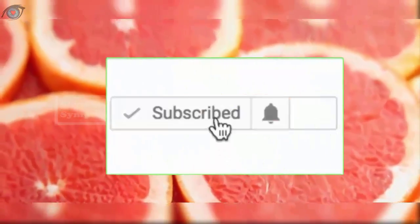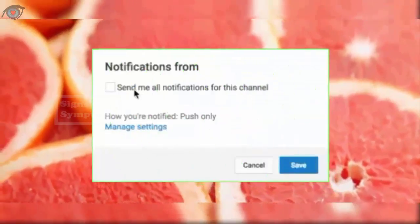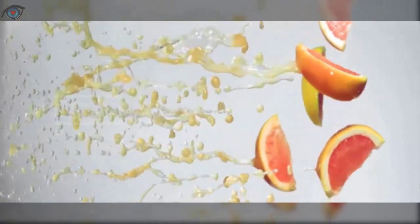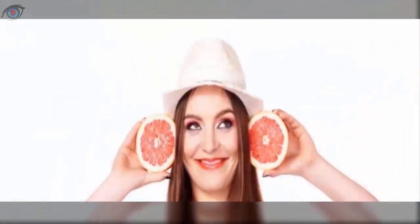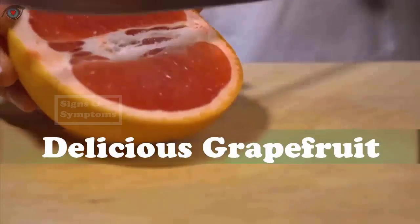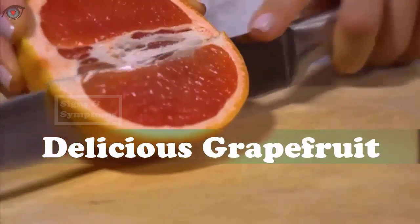Two: Grapefruit. Being a good source of vitamin C, pectin, and antioxidants, grapefruit also aids the natural cleansing process of the liver. It also contains glutathione, a powerful antioxidant that neutralizes free radicals and detoxifies the liver. Glutathione also helps in the detoxification of heavy metals.